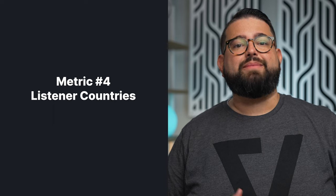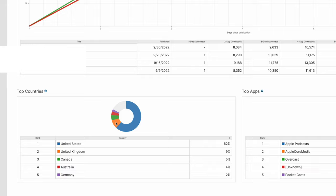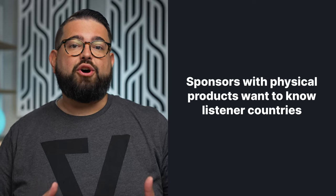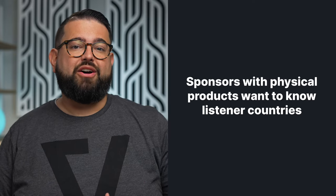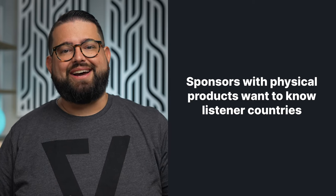Also, where are your listeners? One of the few pieces of data you can see in most podcast hosting providers are the countries where listeners are downloading your podcast. While gaining listeners anywhere is good for your show, when trying to book sponsors, many will ask where your listeners are located. Sponsors that deal with physical goods may only ship to certain countries like the United States and Canada. If you can show that 70% or more of your audience is listening from countries they ship to, there's a better chance they'll sign on for an ad spot.